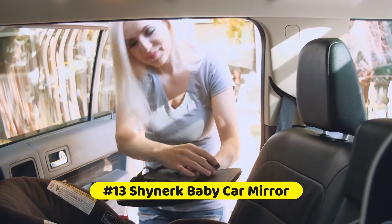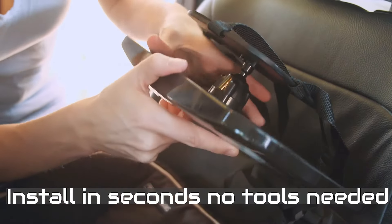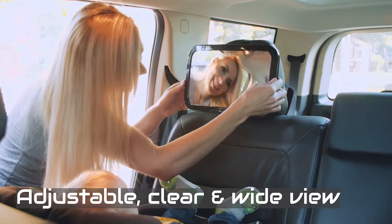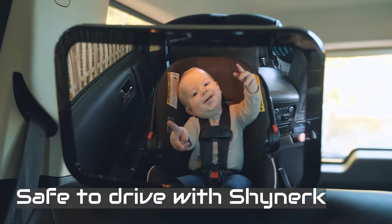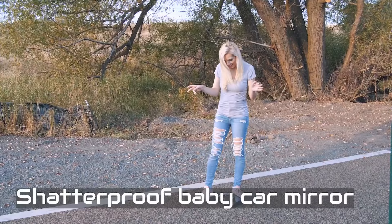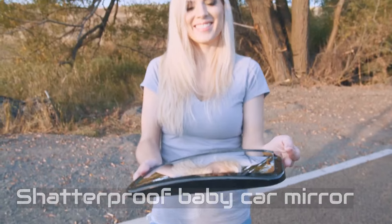At number 13 is the Shiner Baby Car Mirror. Easily pivot to your desired viewing angle to keep your baby in sight at all times. Designed with shatterproof acrylic glass, heavy-duty straps, and full rotation with a hinge — even in a crash, you can ensure your baby's safety. It provides an unbreakable 360-degree swivel, fits most cars, trucks, and vans, and with a convex lens offers a crystal-clear panoramic view to monitor your baby effortlessly while driving.